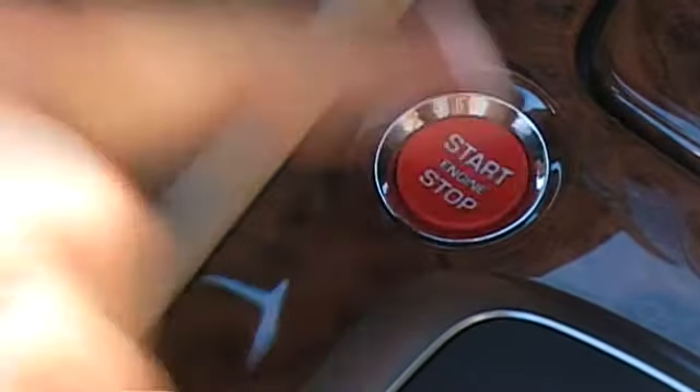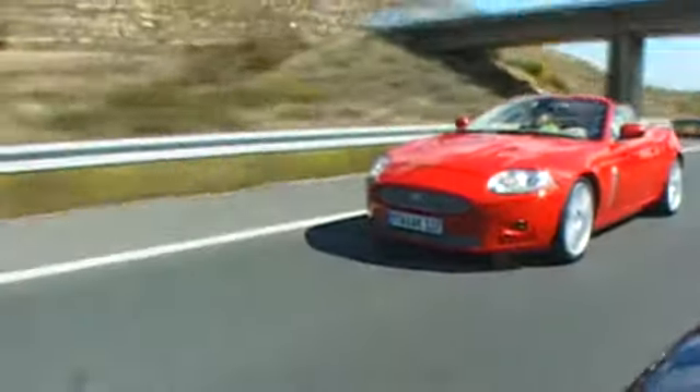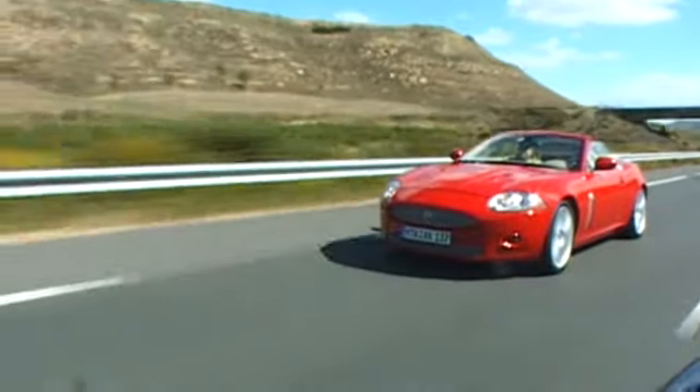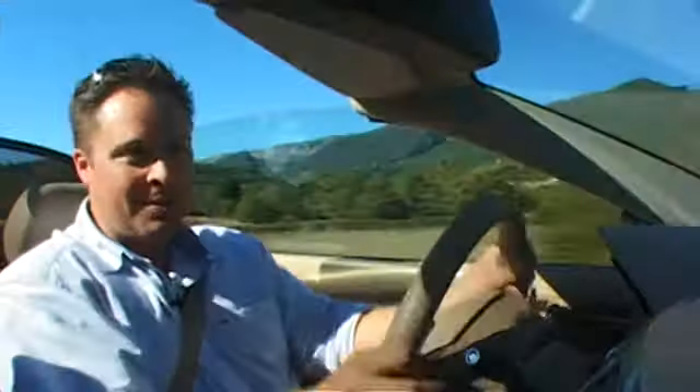The big deal with the XKR is under the bonnet because it's got a supercharged V8 engine, so it's very much the performance hero of the Jaguar lineup. And that sounds absolutely awesome. It's got this really deep bellow belching out the back exhausts, but as revs rise it turns into this animalistic bark, and if you listen really carefully you can still hear the supercharger whining away under the bonnet. Fantastic. Just makes you want to drive.